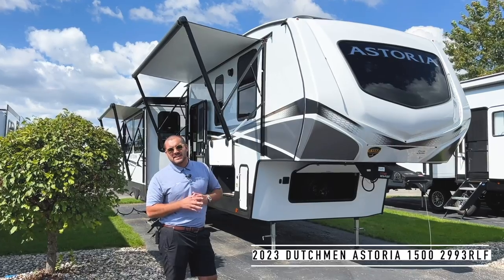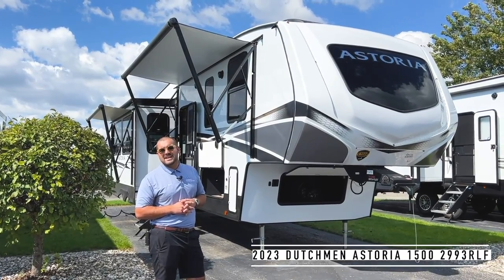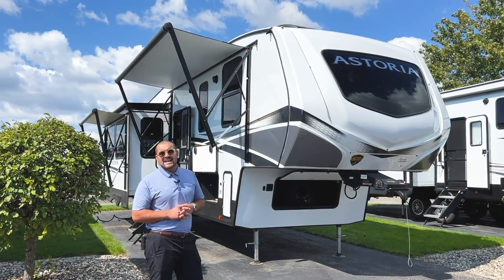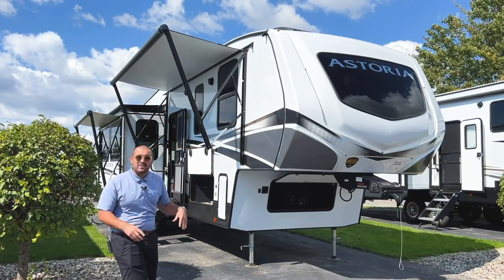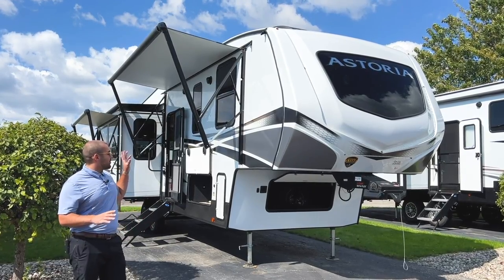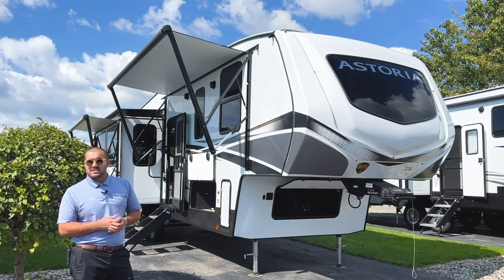This is their 1500 series. The floor plan specifically is the 2993RLF. It's going to be a rear living floor plan that's going to weigh in just over 9,000 pounds and right at 34 feet overall. This is our first time getting it on the lot, first time that we have our hands on it. I'm going to go through some exterior features, some cool things that make Dutchman Astorias Dutchman Astorias.